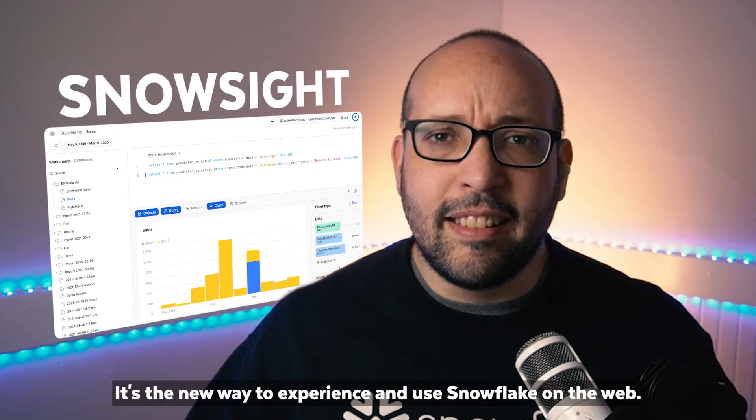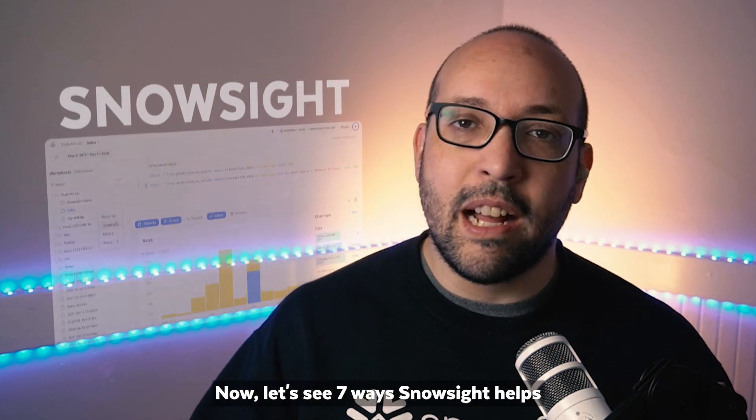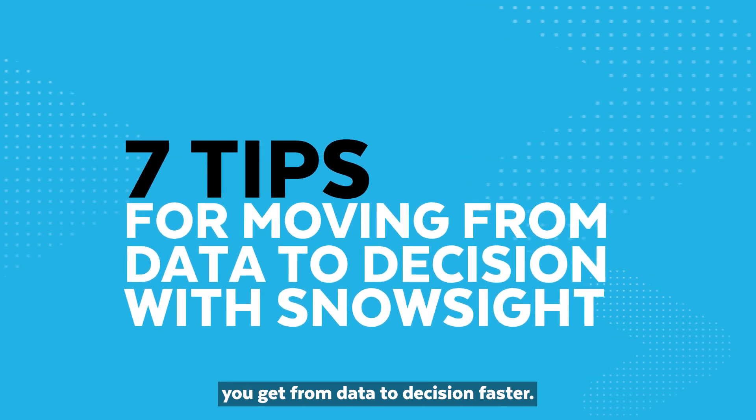Have you tried Snowsight yet? It's the new way to experience and use Snowflake on the web. Let's see 7 ways on how Snowsight helps you get from data to decision faster.